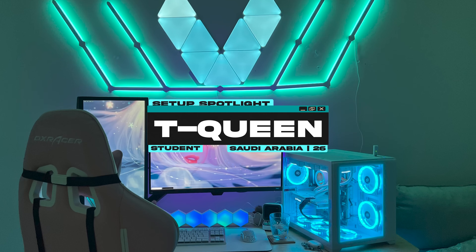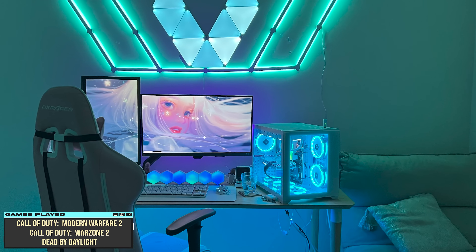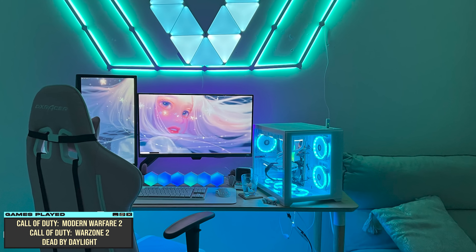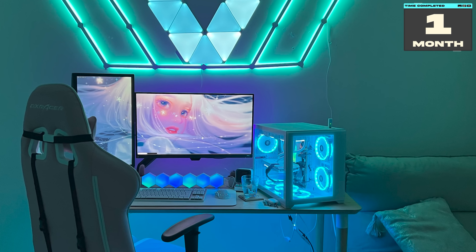Coming in at number three is our setup spotlight of the episode. T-Queen is a university student from Saudi Arabia, and this is the setup that she uses for gaming and streaming. The time it took for her to build her setup definitely reflects in the execution.